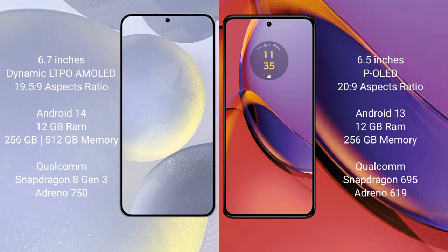Samsung Galaxy S24 Plus runs on the Android 14 operating system, while the Motorola Moto G84 runs on Android 13. The Samsung Galaxy S24 Plus comes with 12GB RAM and 256GB internal storage, with a Snapdragon 8 Gen 3 processor. The Motorola Moto G84 comes with 8GB or 12GB RAM and 256GB internal storage, with a Snapdragon 695 processor.